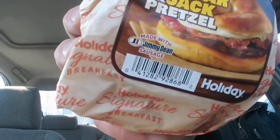Looks like it's got an egg on it too — oh no, that's the pepper jack. Never mind. Made with Jimmy Dean sausage, right there in the package.